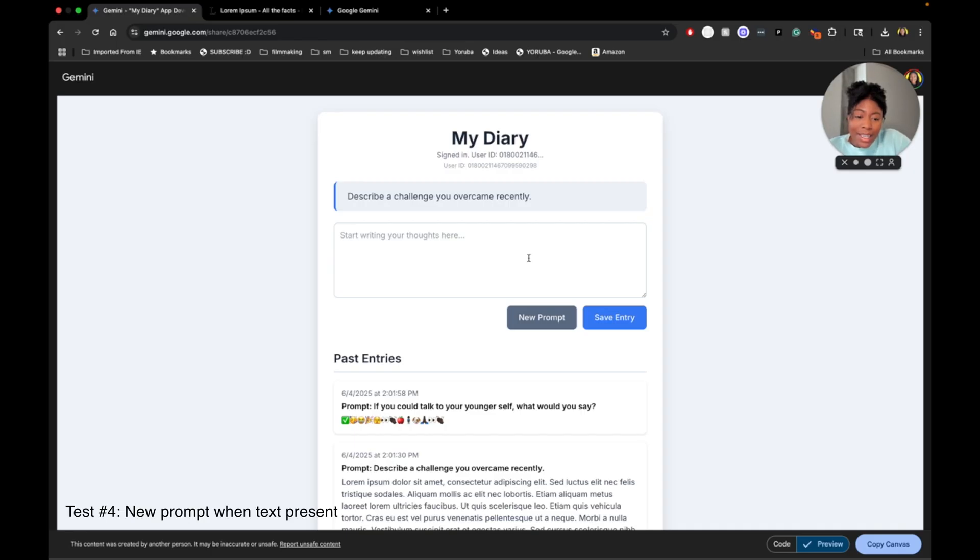Let's see if I type something — hello — and then say new prompt. Give me a new prompt. 'What are you looking forward to?' 'If you could talk to your younger self.' So it is repeating — it will get like one point off.